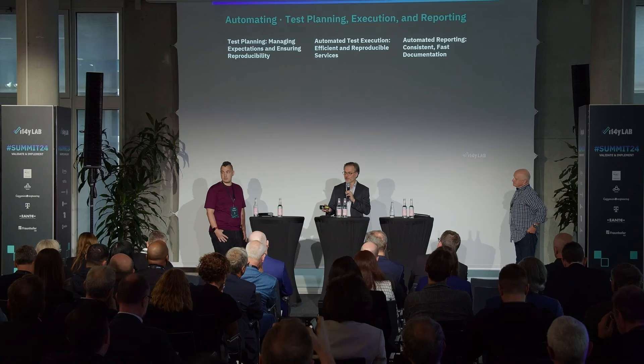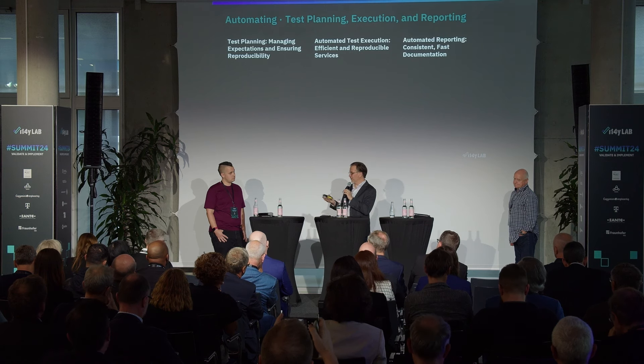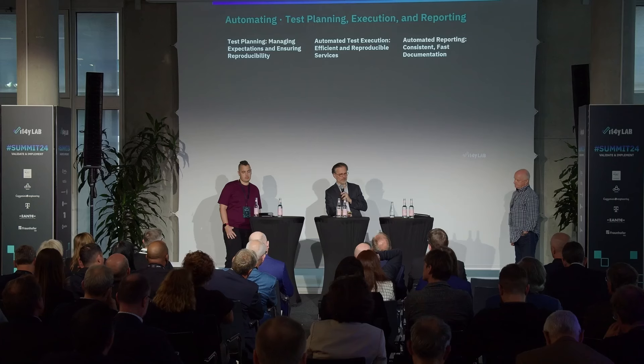Sometimes at Mobile World Congress I see vendors saying they have test automation — but they basically just automate their tool's operation. Test automation in the context of Lab as a Service is so much more: it includes the planning, the execution, and the reporting. Reporting is so important for certification and reproducible testing. In our first certifications at I14Y, just creating the report took at least a month — collecting screenshots, verifying results.